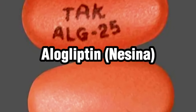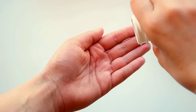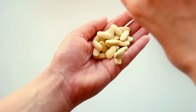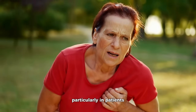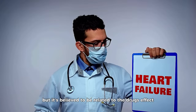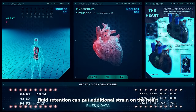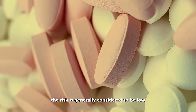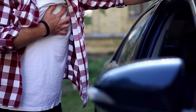Starting off, we have alogliptin (Nesina), a DPP-4 inhibitor that works by controlling blood sugar levels. Alogliptin is quite effective in managing diabetes and is often used in combination with other medications. However, some studies have shown a link between alogliptin and heart failure, particularly in patients who have a history of heart disease. It's believed to be related to the drug's effect on certain hormones that can lead to fluid retention, which can put additional strain on the heart. The risk is generally considered to be low, and many people take alogliptin without any problems, but it's something to be aware of, particularly if you have existing heart issues.